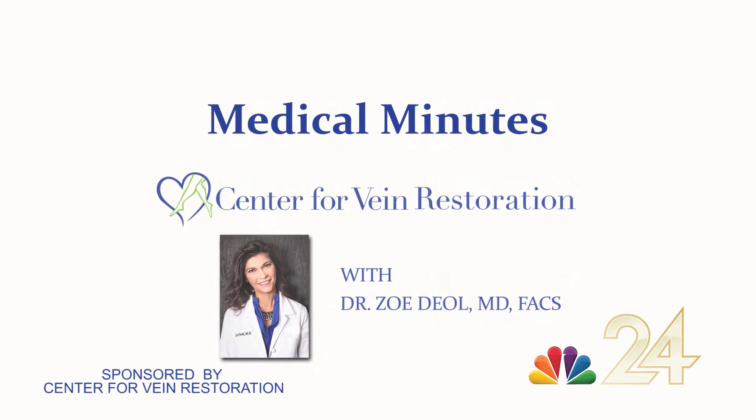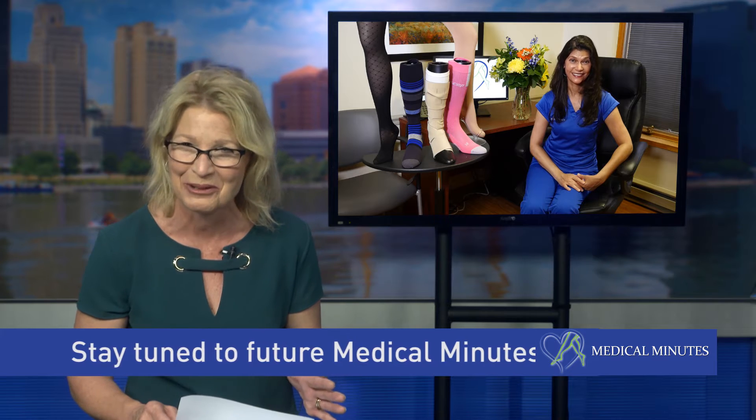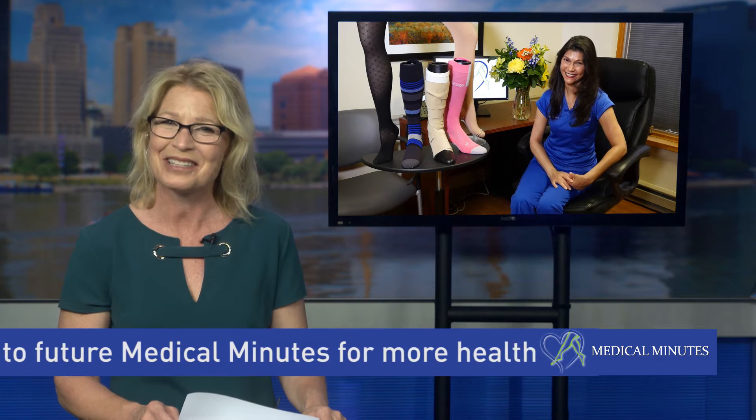Today's episode of Medical Minutes will be discussing compression stockings. On a recent episode, your mother showed us all some tips and tricks on how to get these stockings on. I've got to be honest, Dr. Diehl, I have never worn them myself because they remind me of something my grandmother would have worn. Do you have a lot of your patients tell you this?